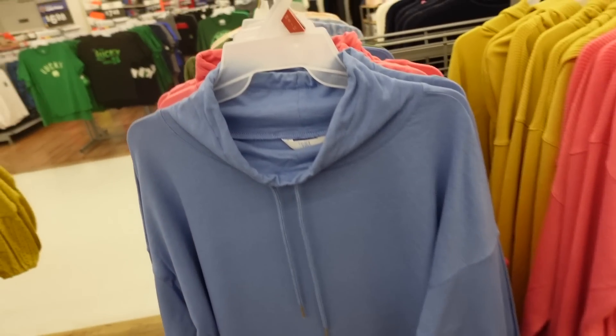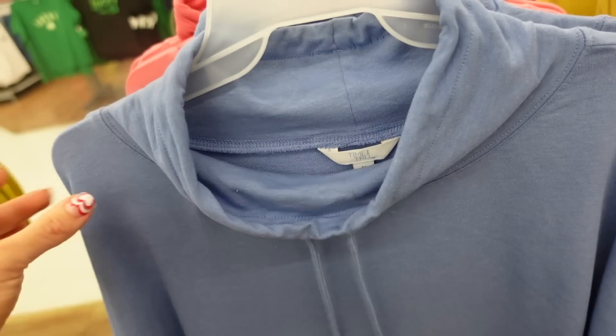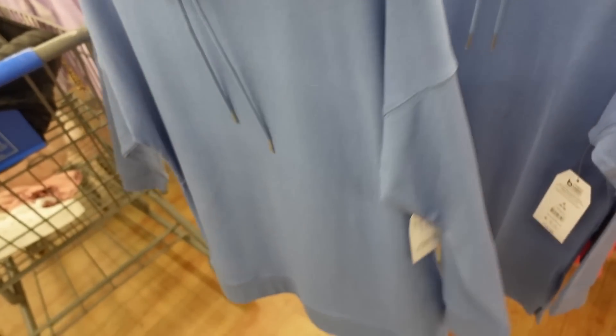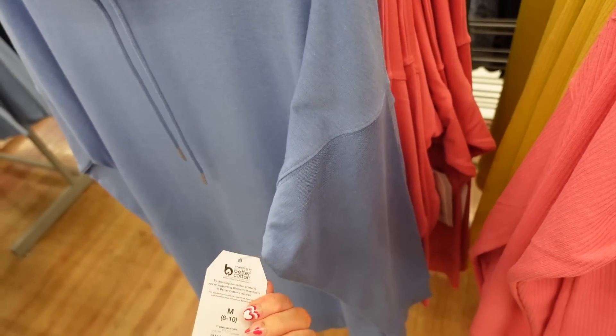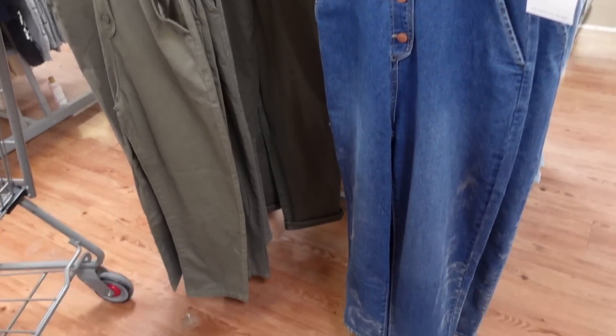Mock neck tunics from Time and True. These have a drawstring around the neckline, French terry with a drop sleeve, ribbed wrist, ribbing at the bottom, and the same oversized fit in the back. Comes in blue, pink, and green. They're $18.98.